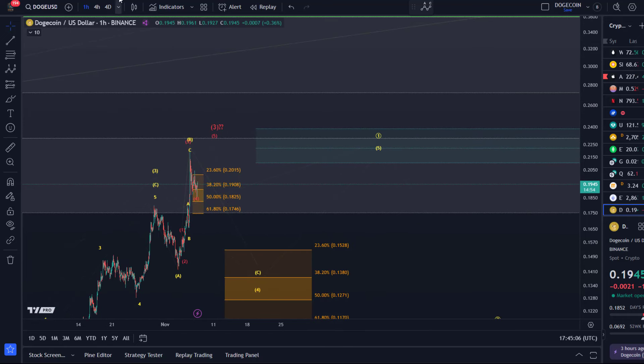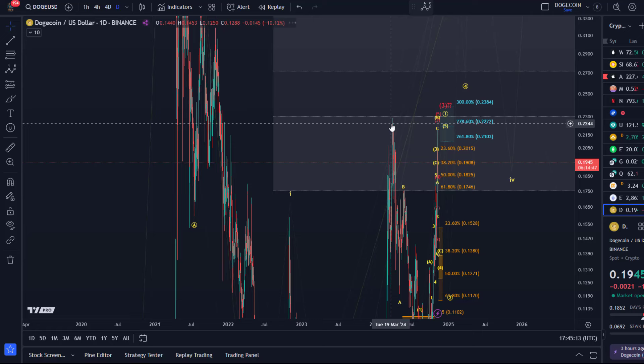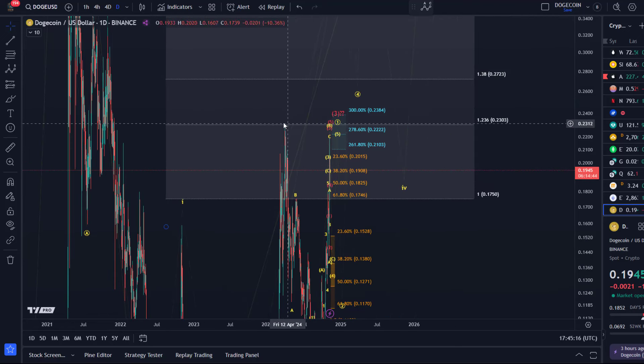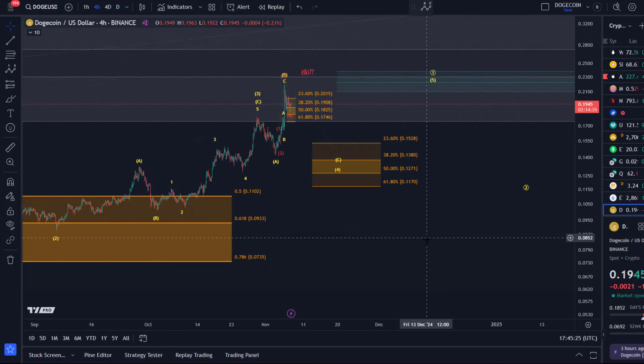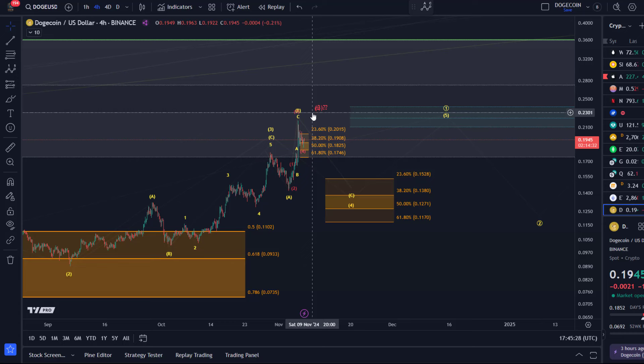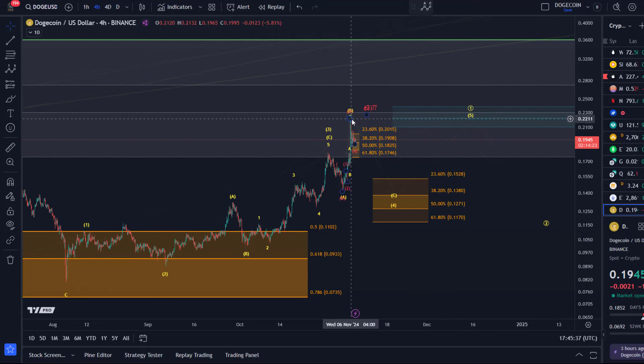If we get one more high, the next upside levels to watch on the daily chart — 23 cents is the next one, which was already reached before in April. That's also structural resistance. Then even 27.2 cents, which I don't necessarily assume the current micro third wave will reach, but the next level I could definitely see is 23 cents. Overall, so far we only have three waves up — I'd like to see a four-five pattern to complete circle one.